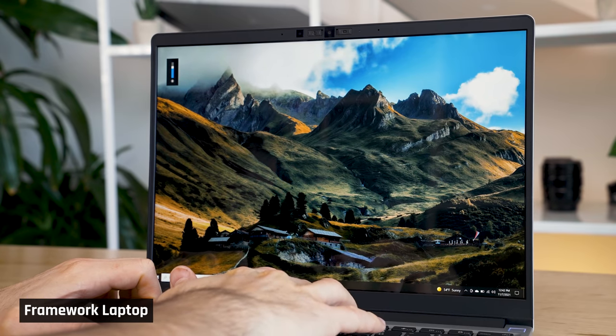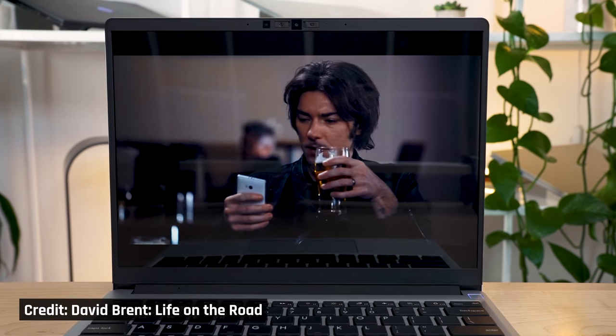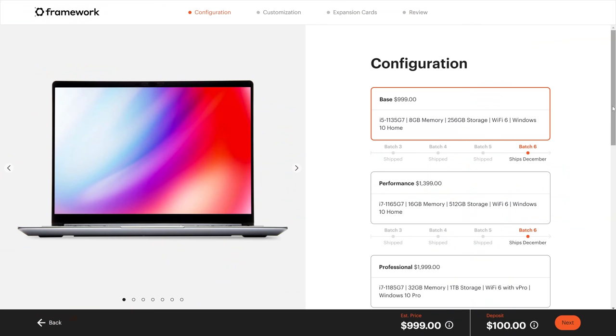The battery life is quite good. I reduced the brightness by half — which on this laptop is still really bright — then ran a Netflix video on repeat over Wi-Fi and recorded over 7.5 hours. I'm sure you could get even more if you lowered the brightness further. Pricing is very reasonable — I bought the performance config for $1,399 US, which came with the Intel i7-1165G7, 16 GB of RAM, and a 512 GB SSD.